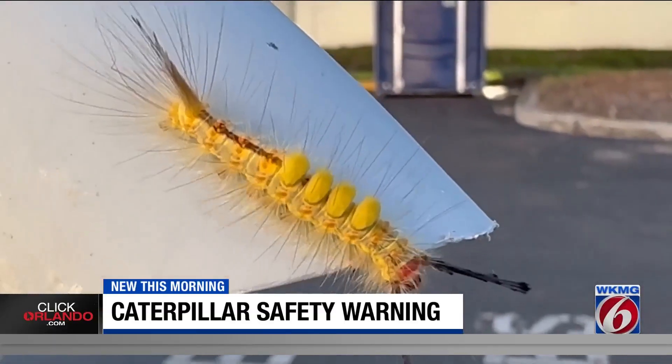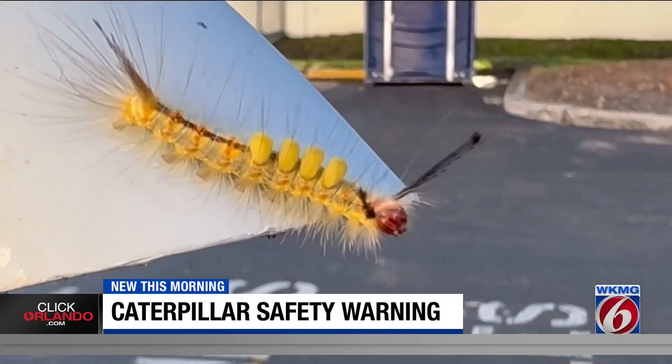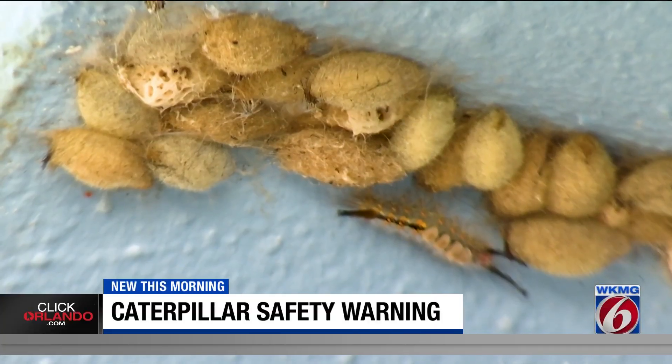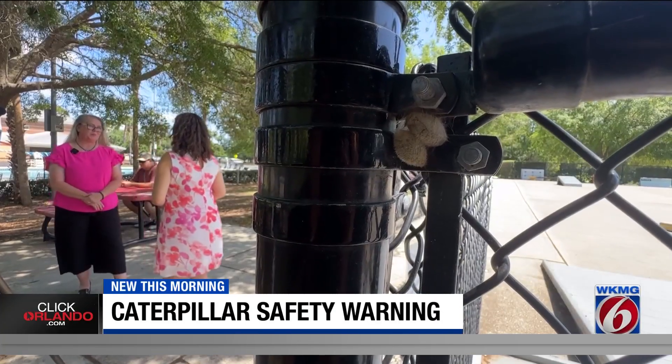The city of Oviedo wants people to be cautious of tussock moth caterpillars. While they don't sting, they can inflame your skin if you touch them. We're asking people to just be mindful of them. Parents, visitors, if you bring your kids to the parks and you see one, don't play with it.